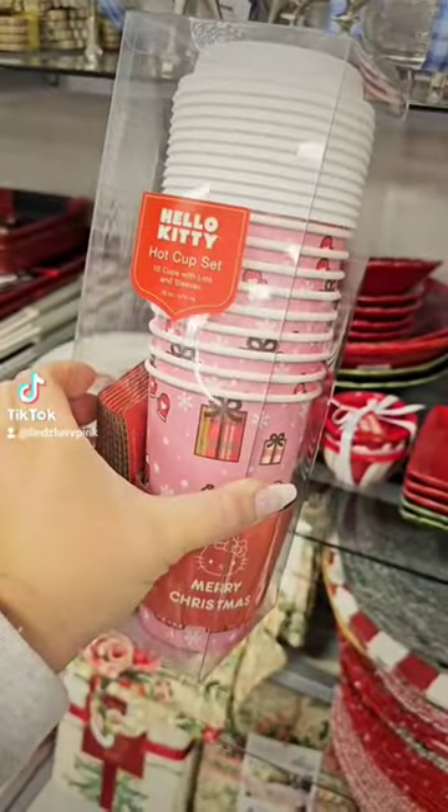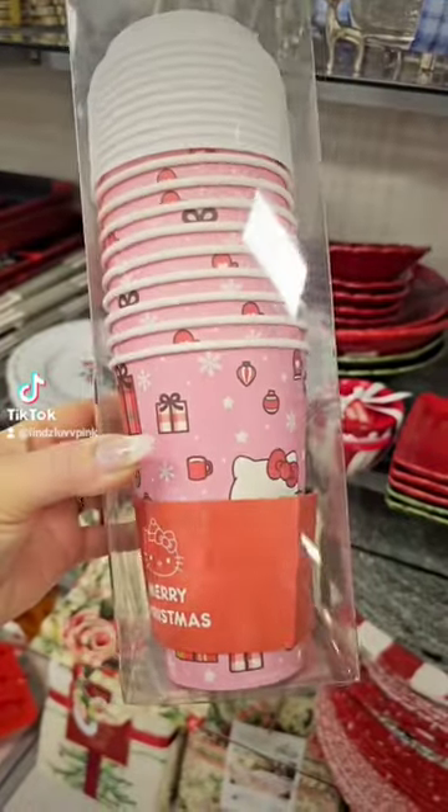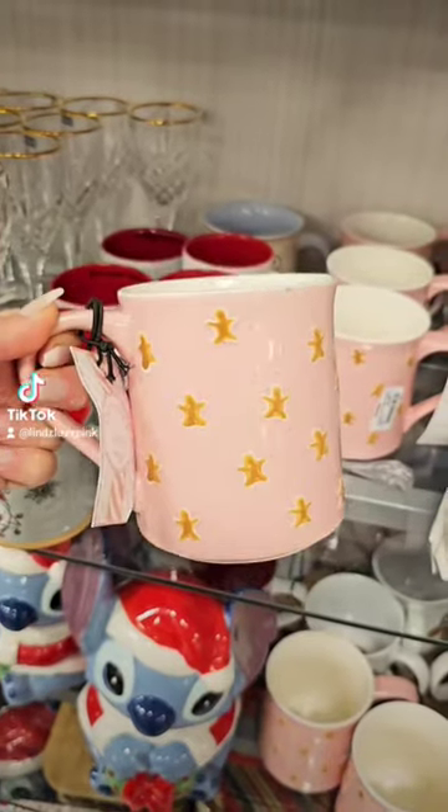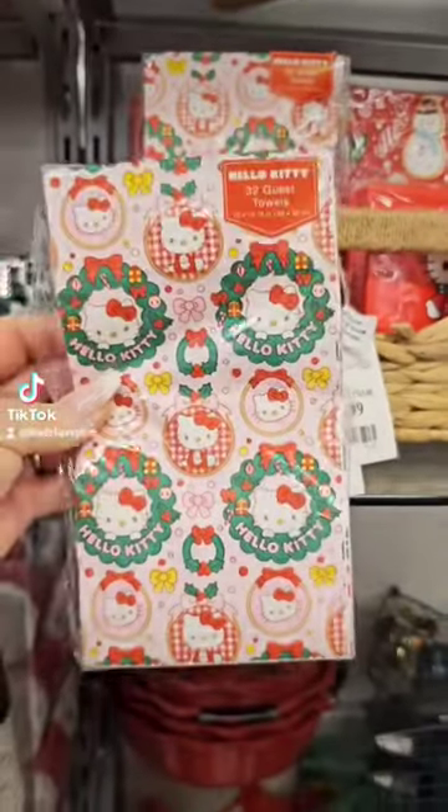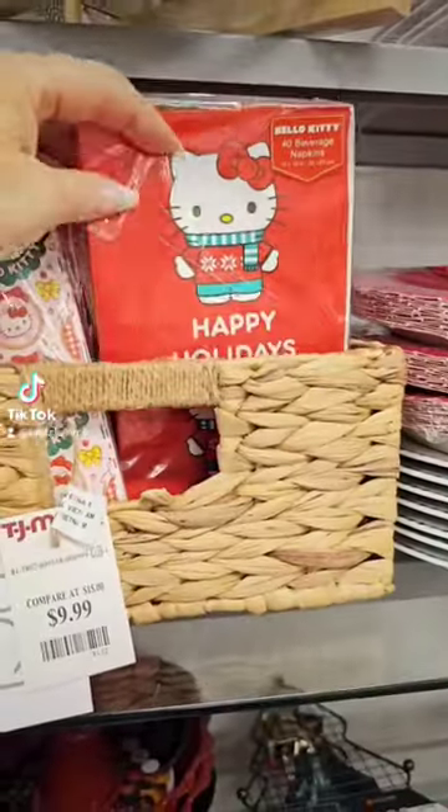You guys, look what I found at TJ Maxx — Hello Kitty cups! How cute are these? And then this gingerbread mug for $4.99. It's pink — how cute! And these Hello Kitty napkins. These are adorable.